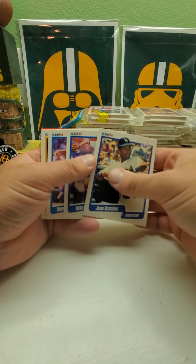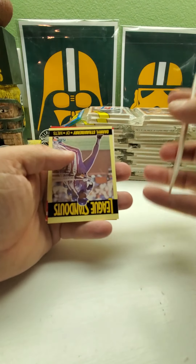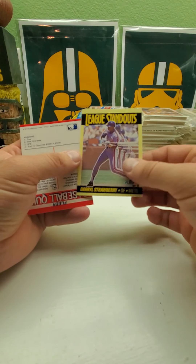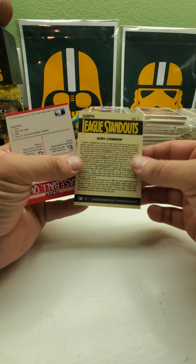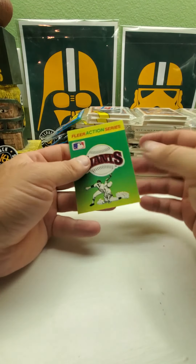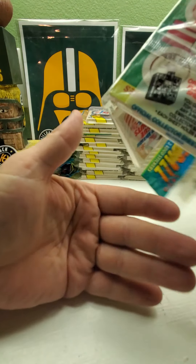Jose Vizcaino, Dennis Martinez, George Brett, and we have Darryl Strawberry as the league leader standout number three. So hopefully we have all of these — we'll get a complete set of standouts since there's only six of them.